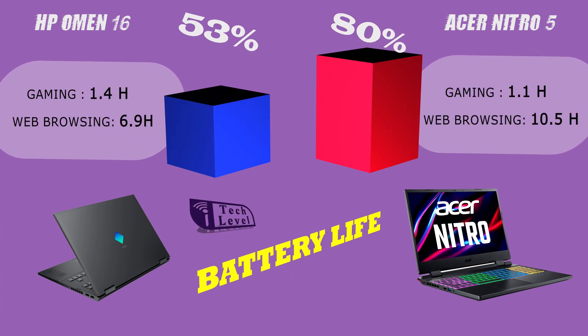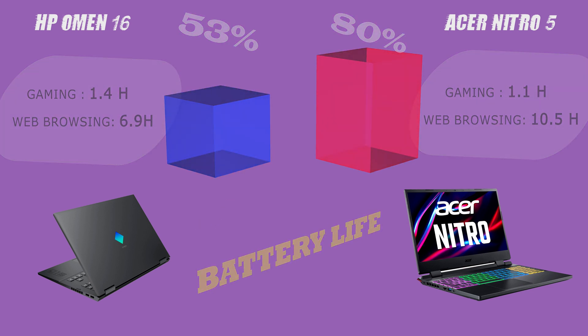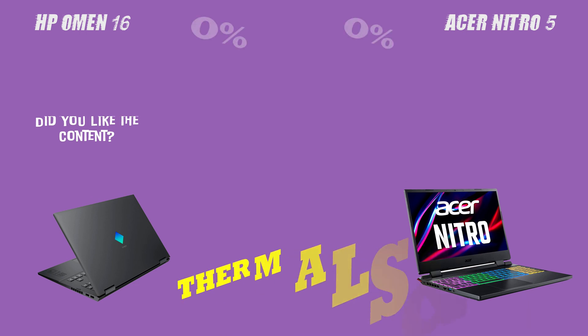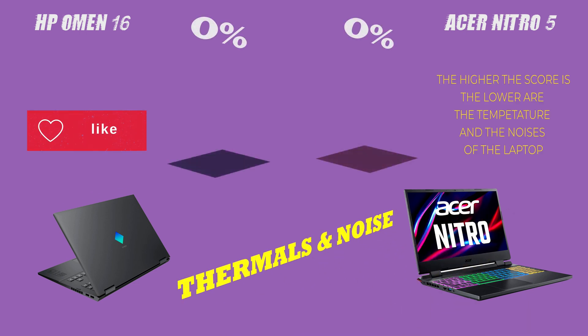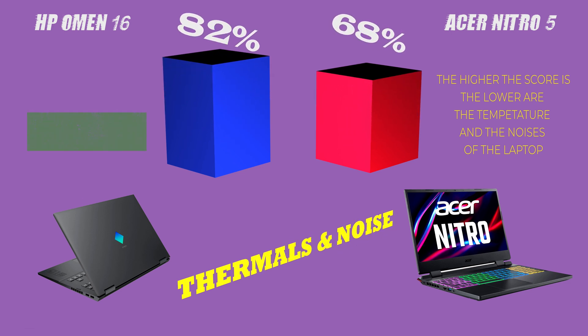These additional features allow for more flexibility and convenience, making it easier for you to connect to external devices, peripherals, and networks. However, it's important to note that not all users will need or use all these features, so it's important to evaluate your needs and preferences before making a decision.